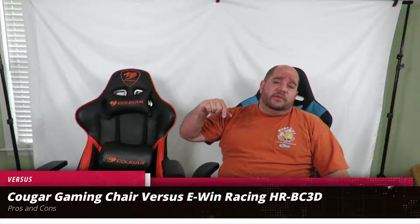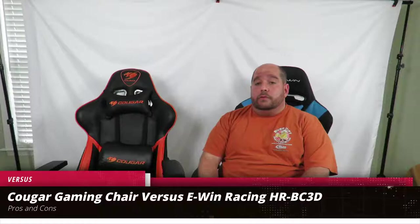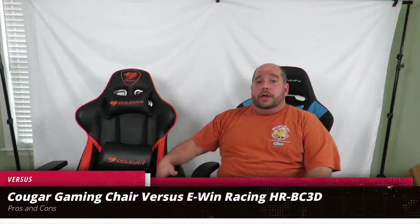Hey guys, this is your friend Iggy back again. Today I'm going to do a little comparison between the Cougar gaming chair and the EWIN Racing Series HR BC3D. Both are great chairs and have their pros and cons. This one I've had and I've been using for about a year now — it's been an awesome chair, my first gaming chair. This one I just received to do a review on.